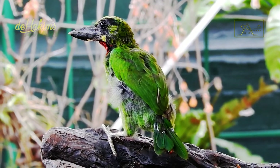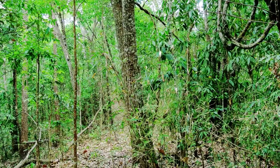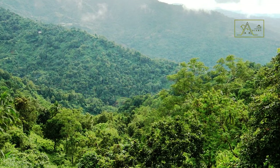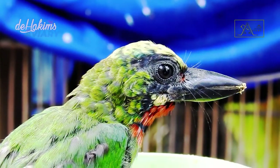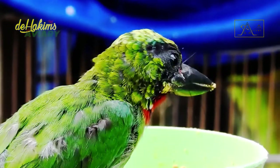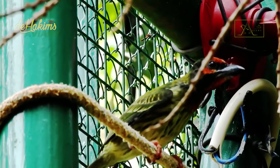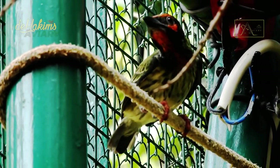Meanwhile, black-banded barbits live in lowland forests and subtropical or tropical mountain forests in Java and Bali, up to about 1,500 meters above sea level. Despite their abundance in the wild, both coppersmiths and black-banded barbits tend to be hard to find. So if you intend to see these two bird species in their habitat, don't set your expectations too high.